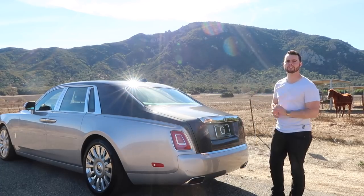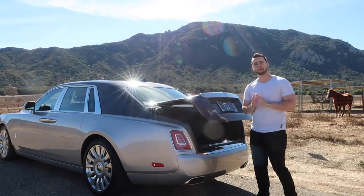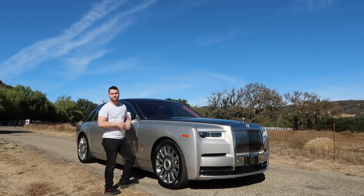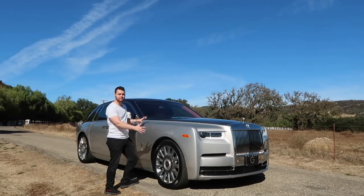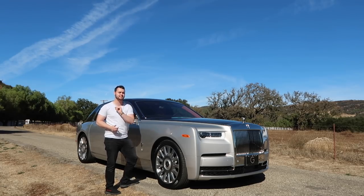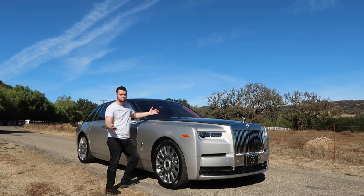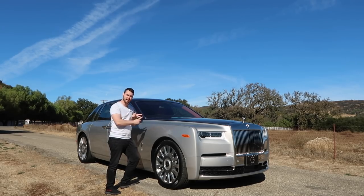A complaint many owners had of the Phantom 7 was a lack of trunk space — on the Phantom 8, that won't be an issue. The chassis is all-new, using an aluminum space frame construction, meaning it's 30% more rigid yet lighter at the same time. This chassis will also be used on the all-new Rolls-Royce Cullinan SUV, as well as the next-generation Ghost and Wraith.